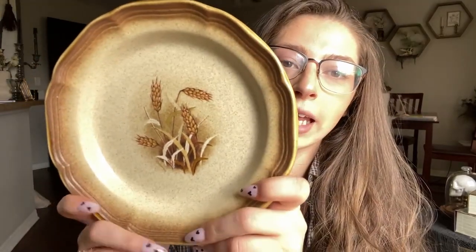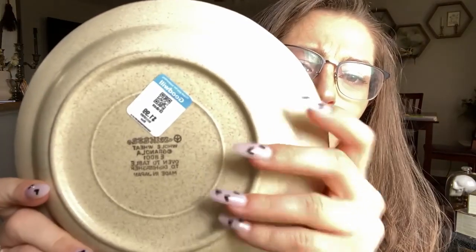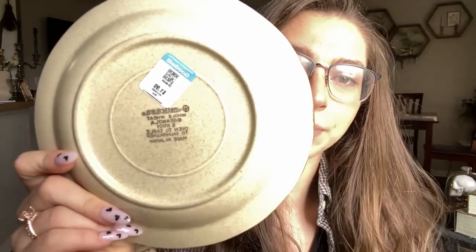The next thing is this really pretty stoneware plate. It is a Mikasa of the Whole Wheat line. It's got the serial number and it says made in Japan. This was $1.99, and these sell anywhere from $10 to $12 online. So I picked that up.